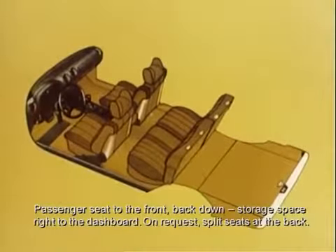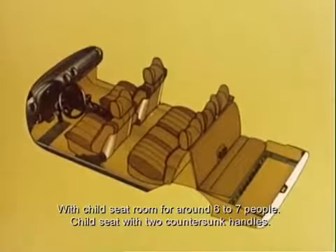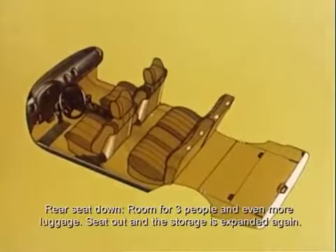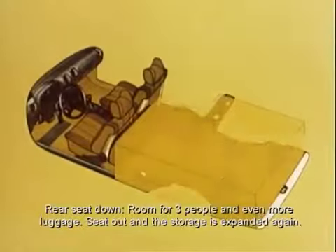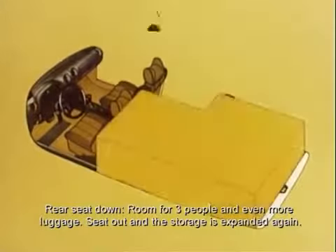Auf Wunsch im Fond geteilte Sitze: ein breiterer, zwei Drittel, ein schmalerer, ein Drittel. Sitz mit Kindersitzbank: Raum für sechs bis sieben Personen. Kindersitzbank mit zwei Griffen voll versenkt. Zwei Drittel Fond-Sitz umgelegt: Raum für drei Personen und für noch mehr Gepäck. Sitzbank raus und Laderaum nochmal vergrößert.